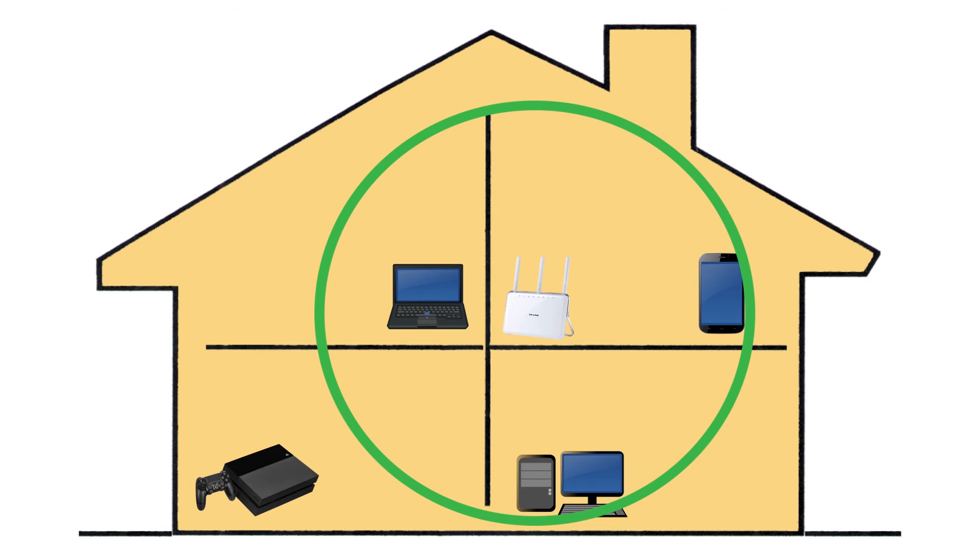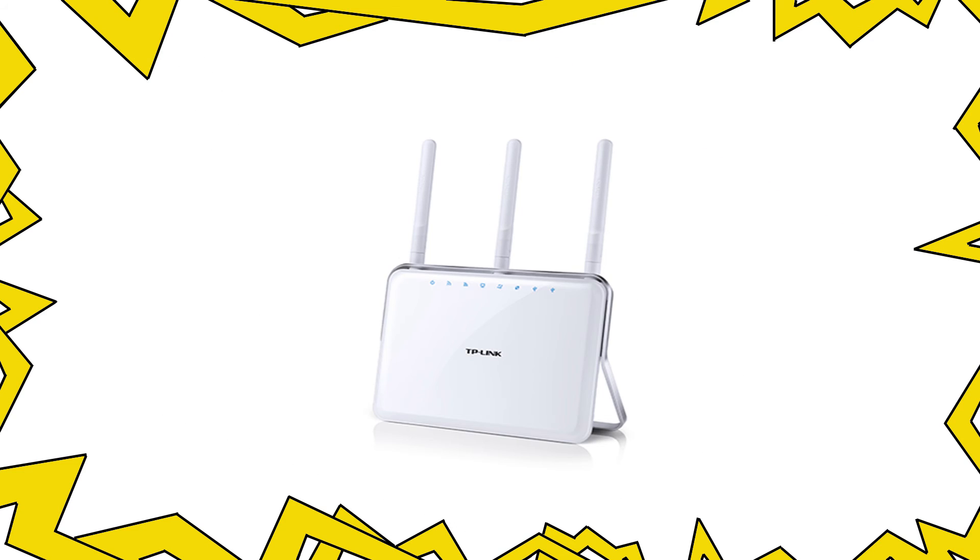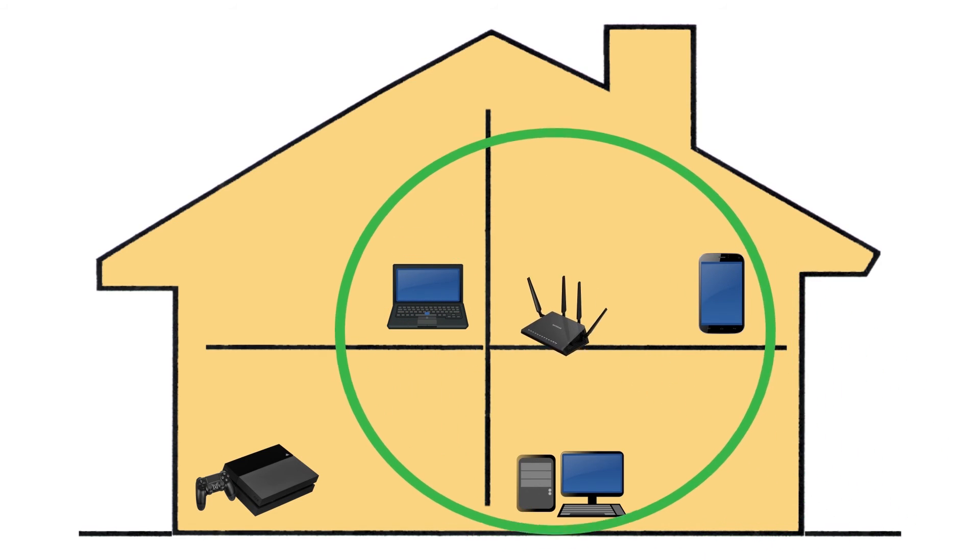If that doesn't help, check if your router needs to be upgraded. If you've had an older model for many years, it should be time for an upgrade to a more powerful model. One of the best options for a new router is the Netgear Nighthawk R7000 or TP-Link 1900.